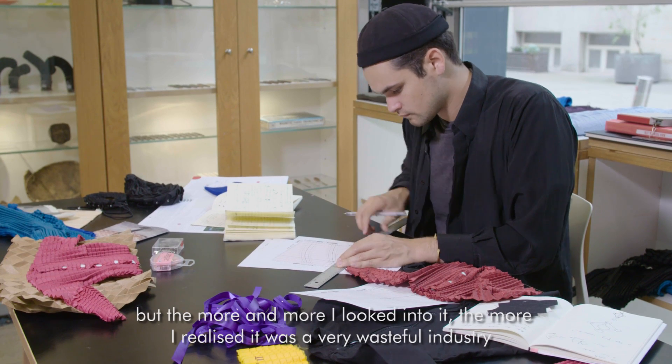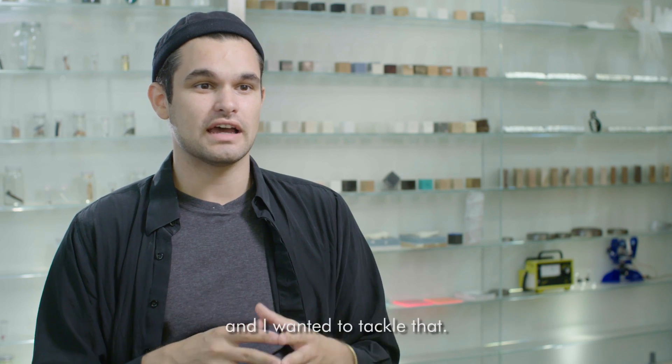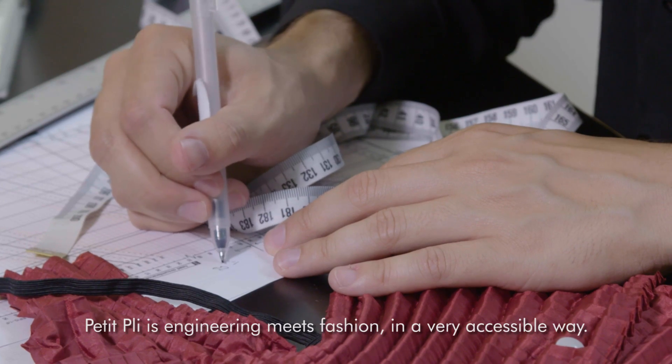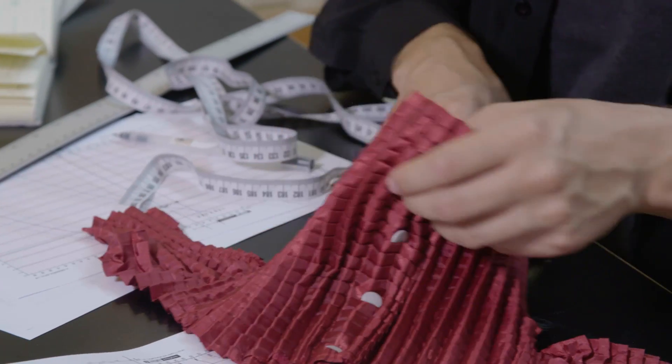But the more and more I looked into it, the more I realised it was a very wasteful industry and I wanted to tackle that. Petit Pli is engineering meets fashion in a very accessible way.